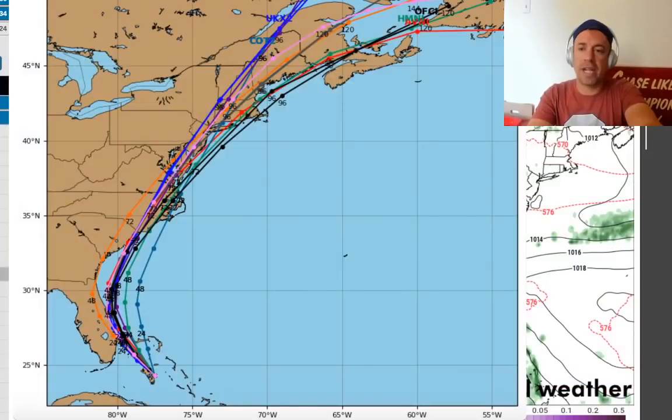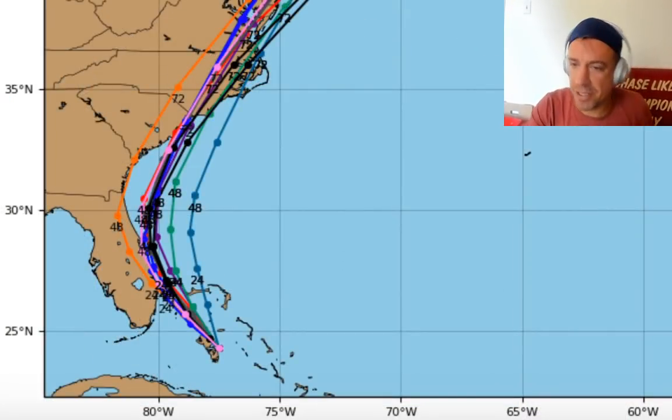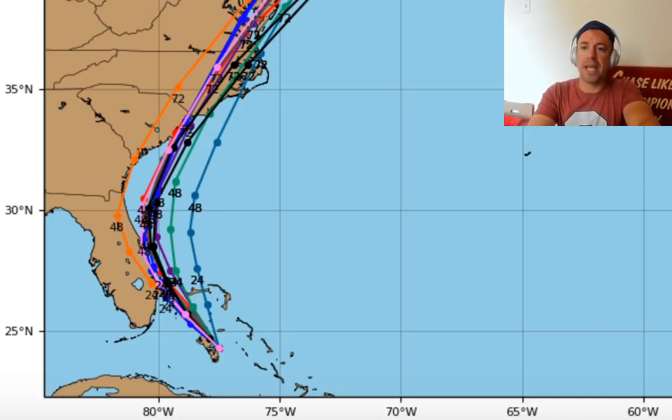Here are the hurricane and global model tracks from TropicalTidbits.com, run by the legendary Levi Cohen — just such a gem for the meteorological community making all this data available. You can see pretty good agreement among the hurricane models with a relatively close but mostly offshore pass of this weakening tropical cyclone. Most models, after wobbling back to the west showing a Florida landfall, have now wobbled back just a bit offshore. But locations like Myrtle Beach, Cape Fear, and the North Carolina Outer Banks definitely need to keep an eye on this system.